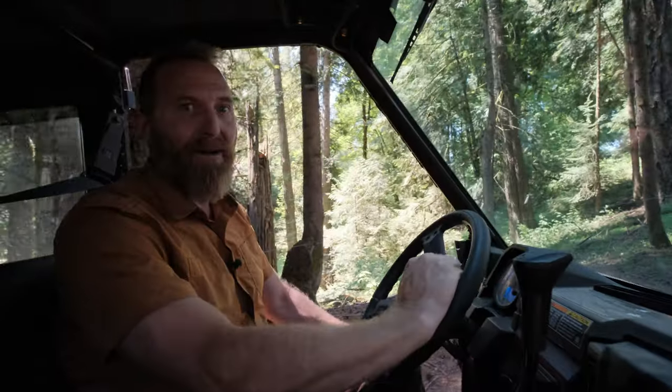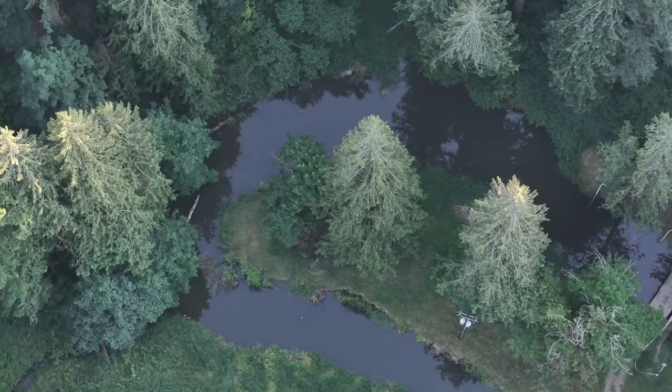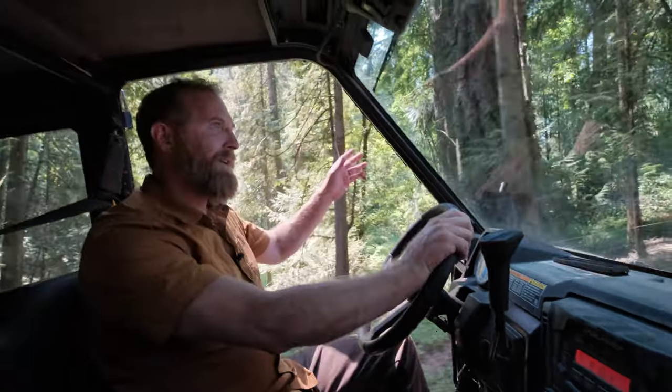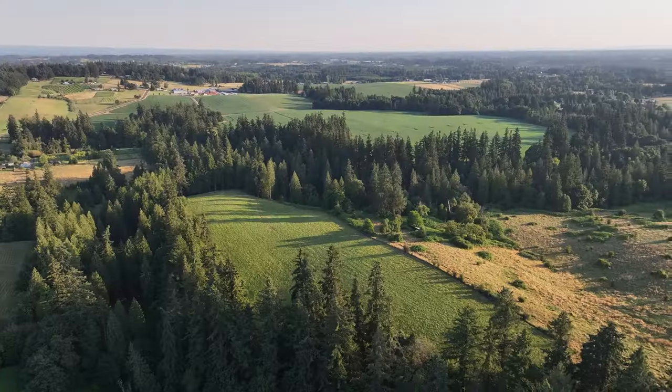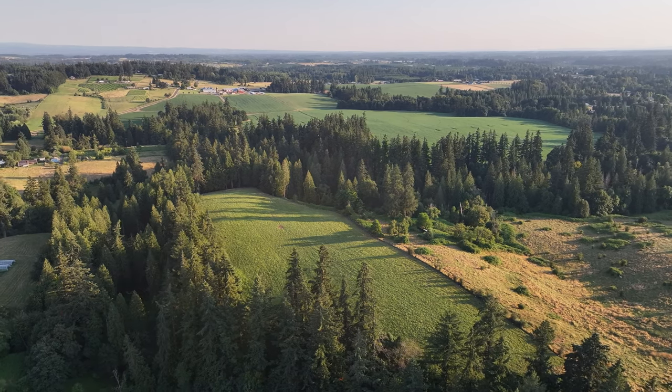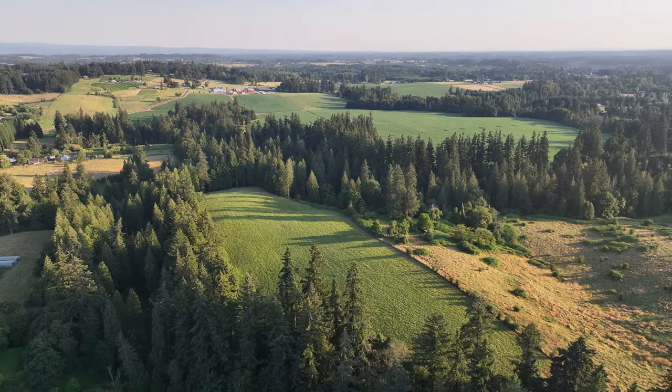Down at the creek bottom in the summertime when it's hot, it's usually 10 to 15 degrees cooler down by the creek. Just past the creek there's another roughly 20-acre pasture with water rights, which is a great place for running some cattle or if you've got horses, it's great pasture for them.